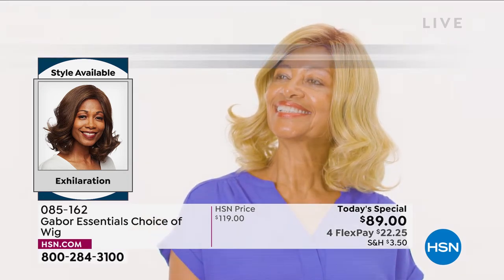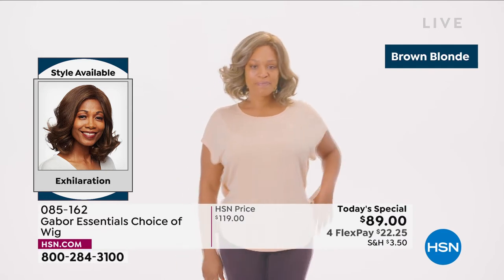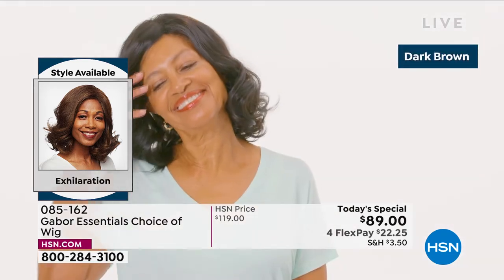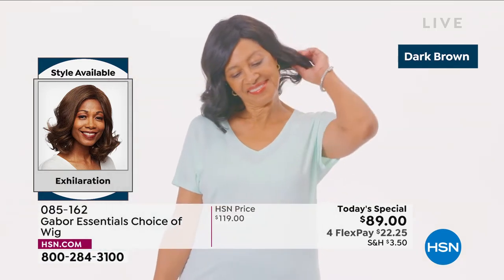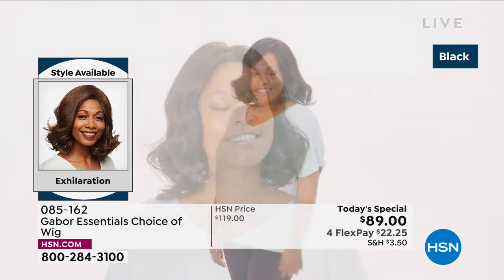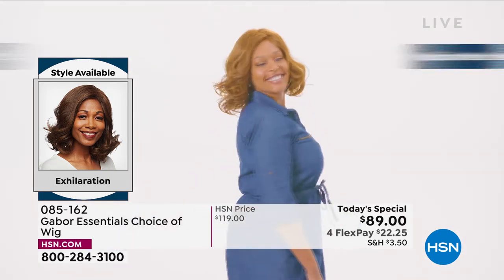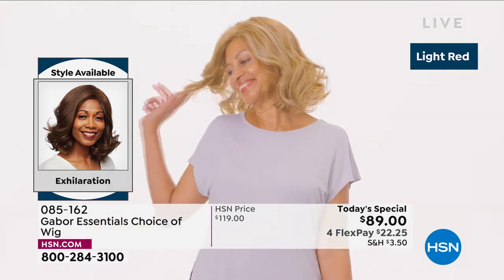That medium blonde rooted is so beautiful. I love how natural that brown blonde looks. If you tried to tell your stylist this is the color I want and tried to describe it, it would be hard — you might not get exactly the right color. Even the dark brown and black have 7 to 11 different shades. That's what makes it look so natural, so believable.